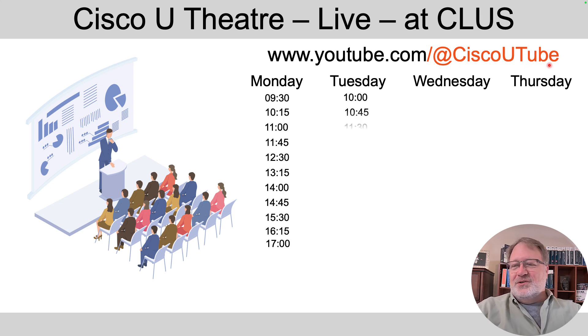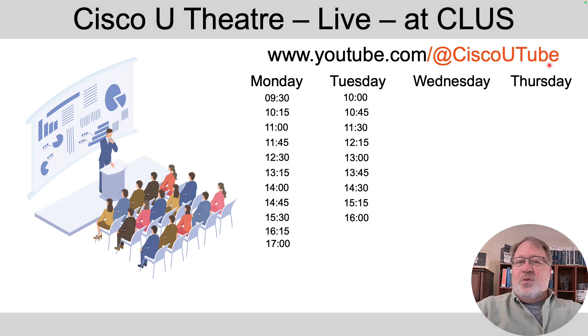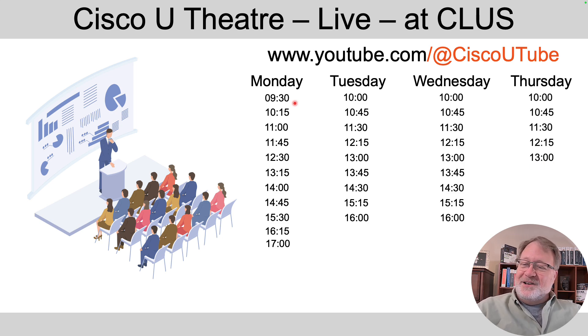Sessions happen throughout the day. Here are the times when those 30-minute sessions begin — they end a little early on Thursday and have different start times on Monday. I don't expect you to sit there and watch all day long — there's 15 minutes between sessions — but you can pick the ones you like most. I've gone ahead and picked some that I think are great for CCNA students.